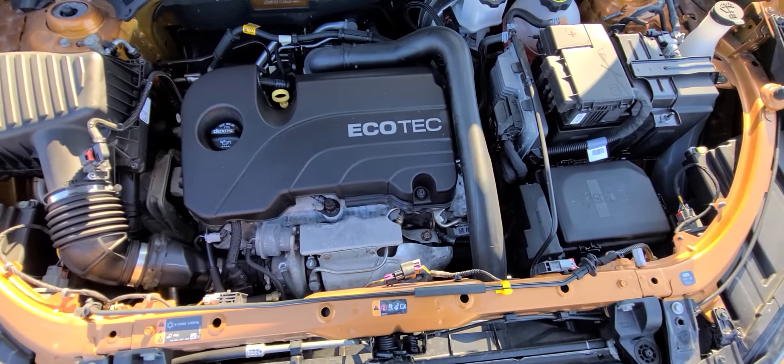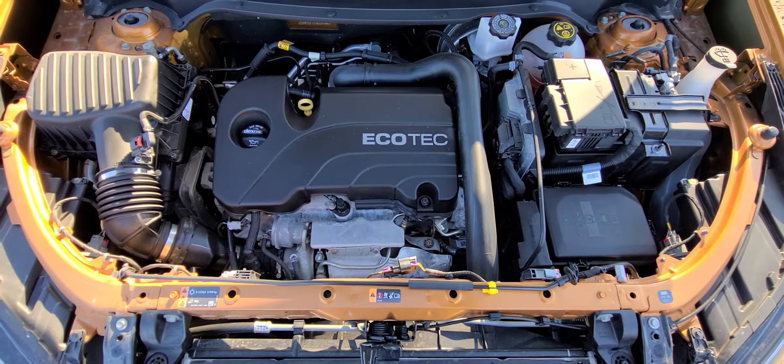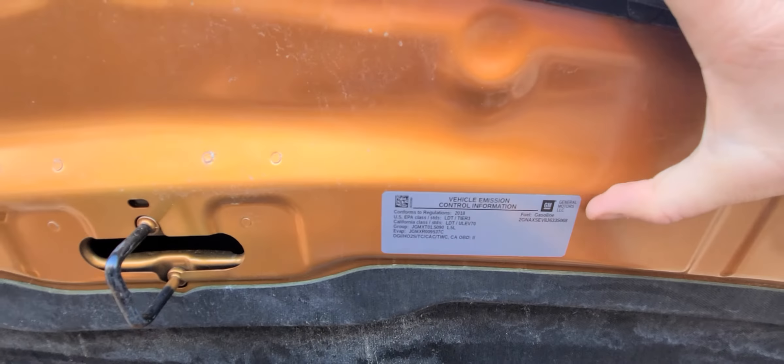Engine bay — everything is factory original. Nothing has been touched, retouched, or replaced. Factory stickers are present on all the sheet metal for additional peace of mind.